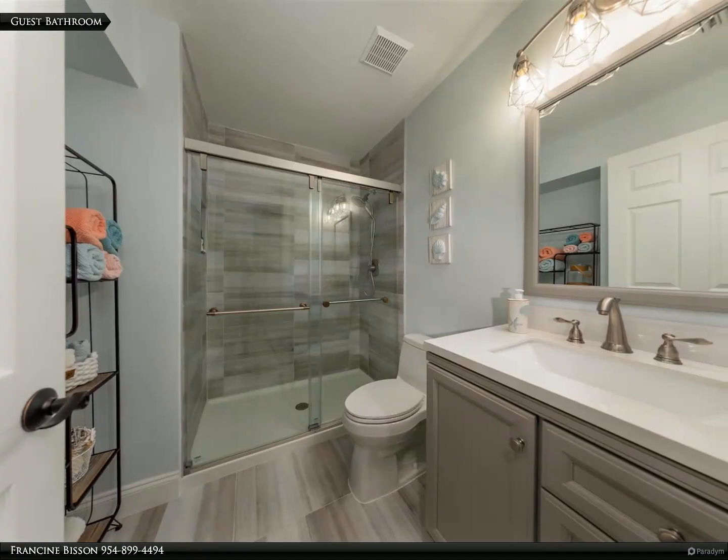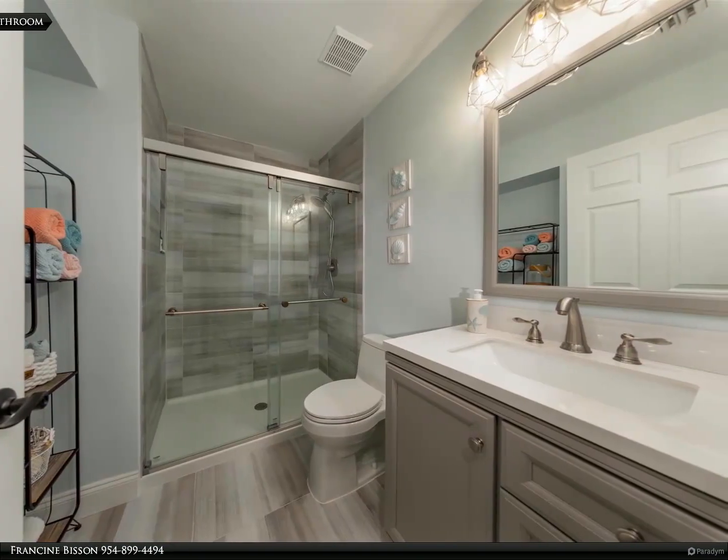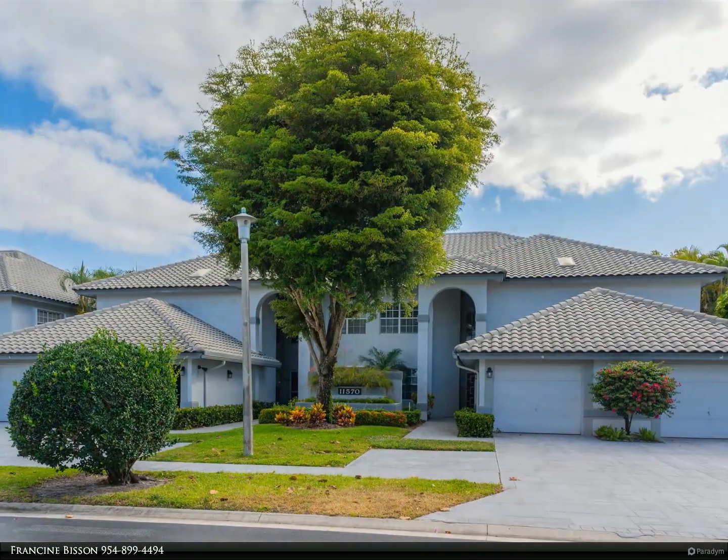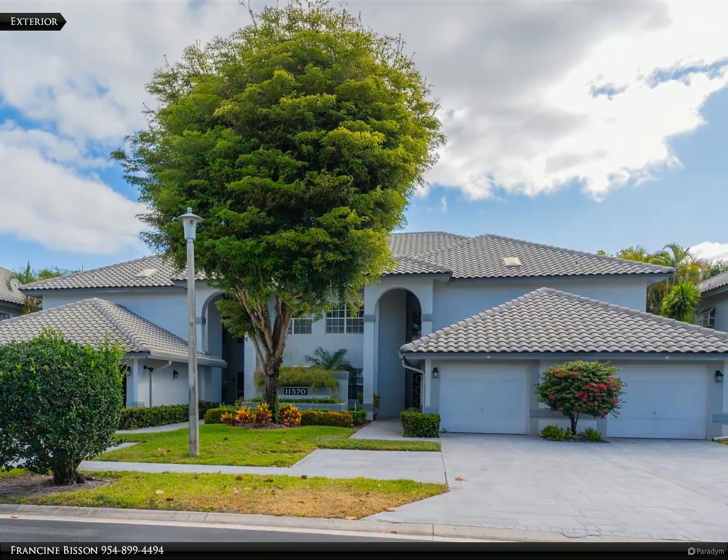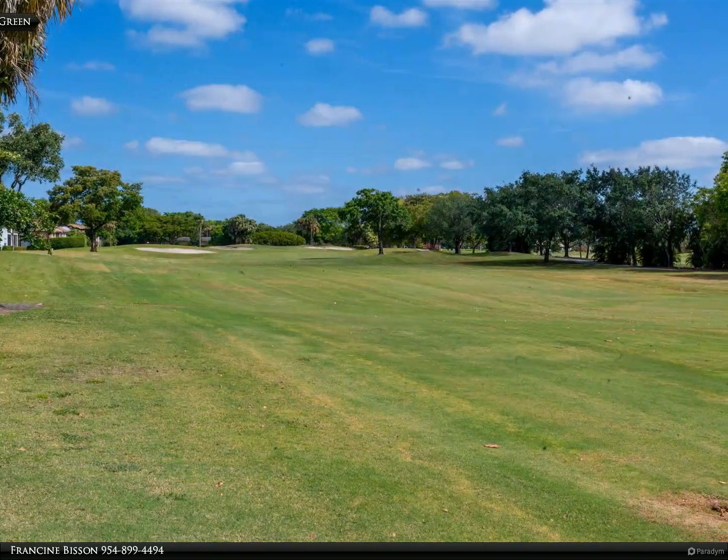For those who love to entertain or simply cherish their peace, the home is just steps away from the community pool, where Briarwood residents also enjoy exclusive access to a screened area ideal for hosting card games, pool parties, or social gatherings.